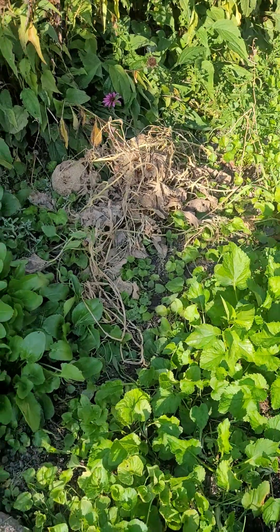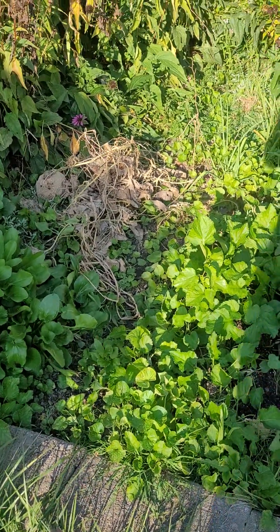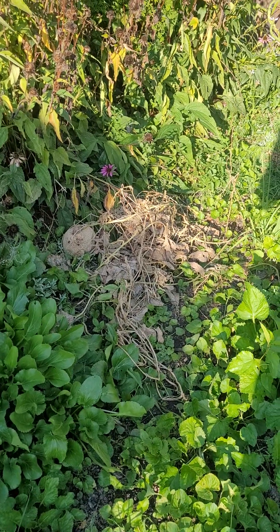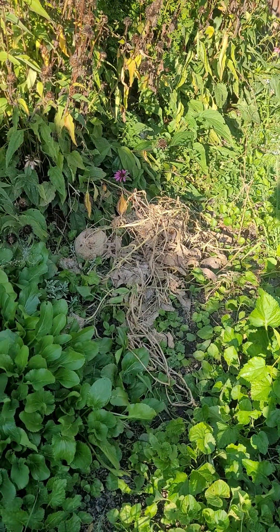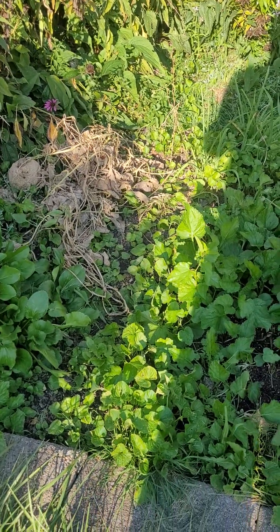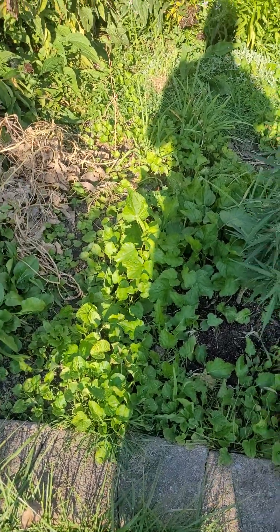I pulled the cantaloupe — that section is now done. The snails got into that one and just had a little party, so that one went to waste. But I did get two other cantaloupes off of there just recently, and they're basically in the house.